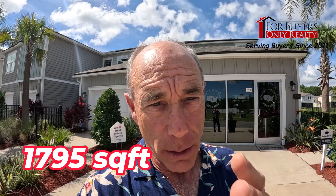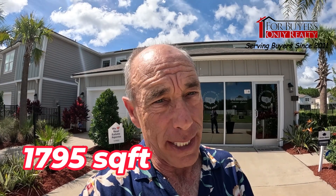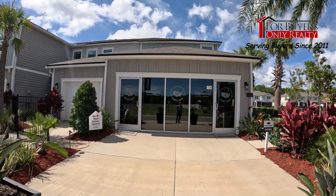Hey gang, welcome back to the For Buyers Only YouTube channel, Dwight's New Home Tours. Today we're back down in Palm Coast at The Trails, a DR Horton townhome community. We're getting ready to look at one of their models, the Keaton — it's a three-bedroom, two-and-a-half bath, two-car garage. Let's go take a peek.